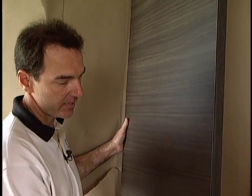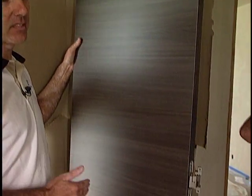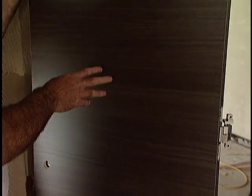The door itself has a tubular chipboard core. It seems solid, but it actually has holes in it so that air is allowed to circulate within the door, providing an insulation factor, noise reduction, and so forth.